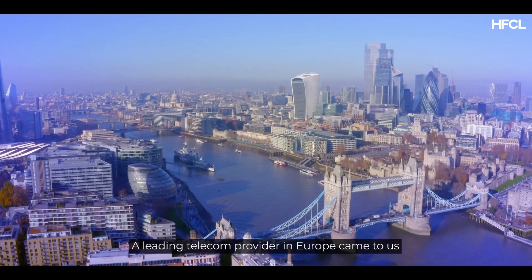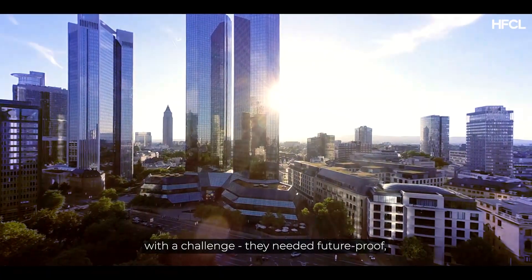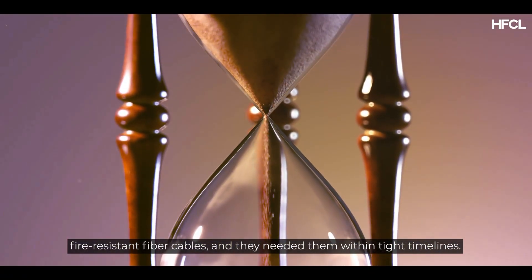A leading telecom provider in Europe came to us with a challenge. They needed future-proof, fire-resistant fibre cables and they needed them within tight timelines.